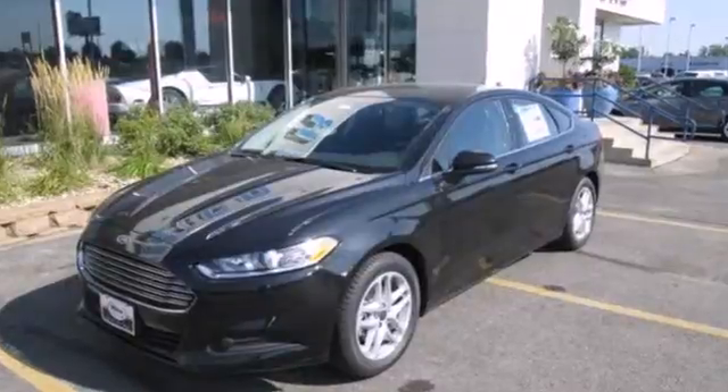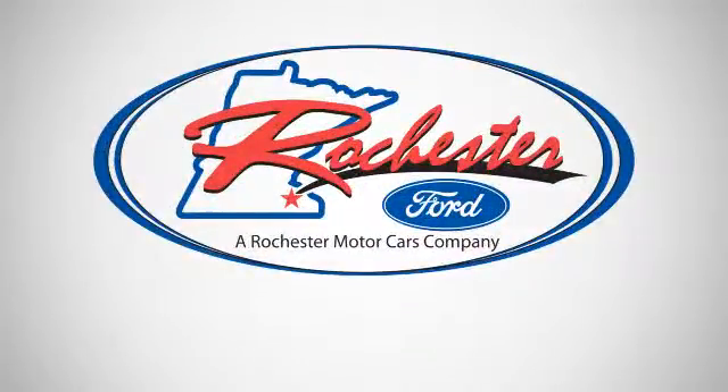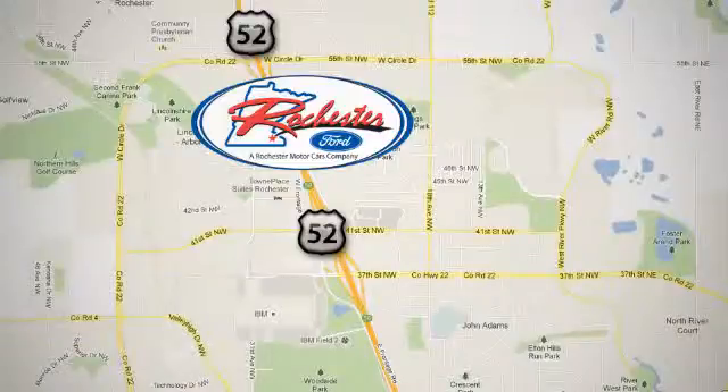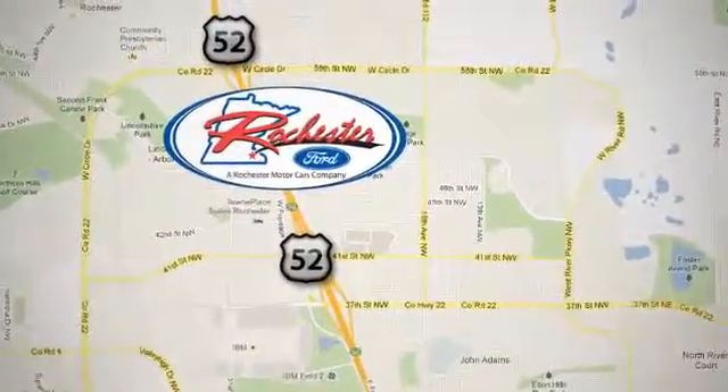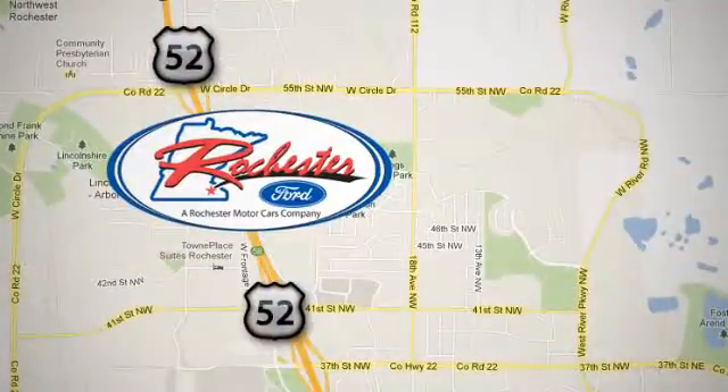You can't go wrong with this Fusion. Check it out today. Experience the difference at Rochester Ford. We're conveniently located between 41st Street and 55th Street Northwest on Highway 52 in Rochester, Minnesota.